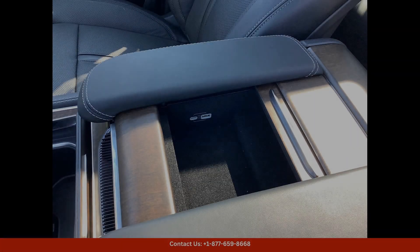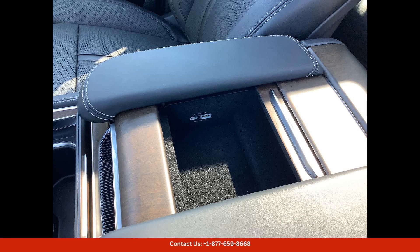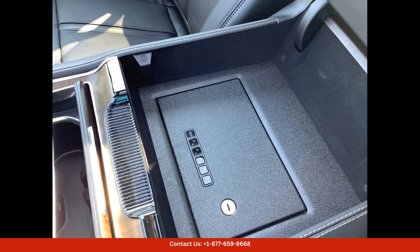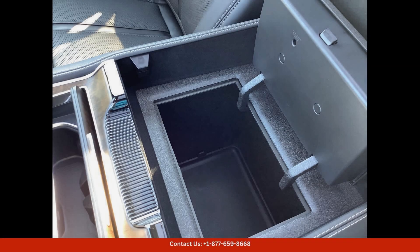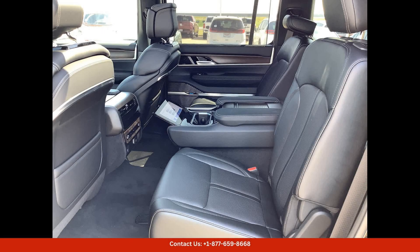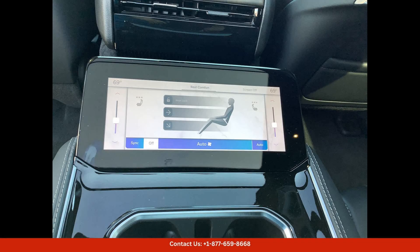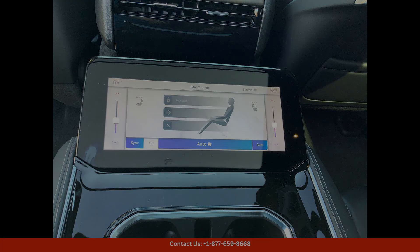Under the hood, you'll find a powerful engine that effortlessly tackles any terrain or road conditions. The interior of the Jeep Grand Wagoneer L is equally impressive, with premium materials and high-end finishes throughout. The spacious cabin offers plenty of room for passengers and cargo, making it the perfect vehicle for road trips or everyday errands.